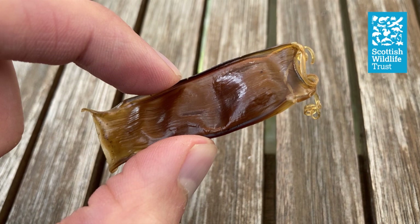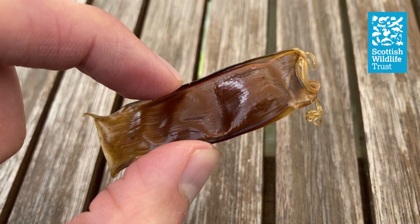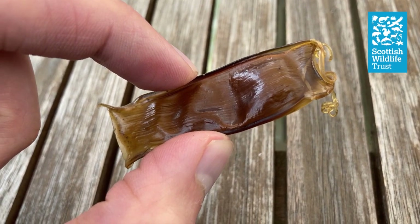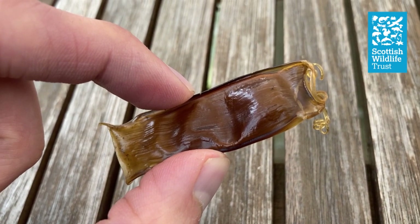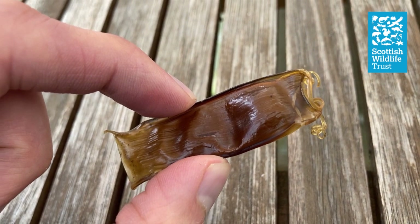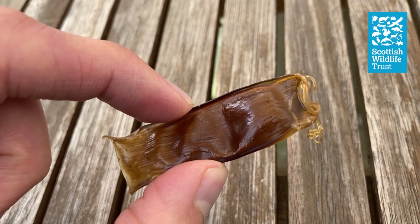Many of you might recognise this as a mermaid's purse. You may have even found one yourself on the beach at some point. But have you ever wondered what it actually is? The term mermaid's purse might conjure up a fantastic image of a mermaid using this to keep her cowrie shells safe. But I think the real origin of this is even more fascinating, because this once housed the embryo of one of our ocean's top predators.